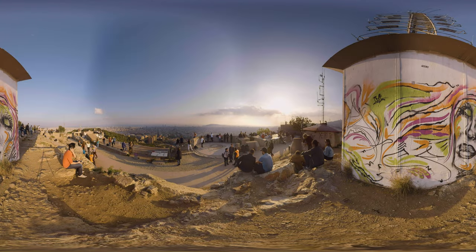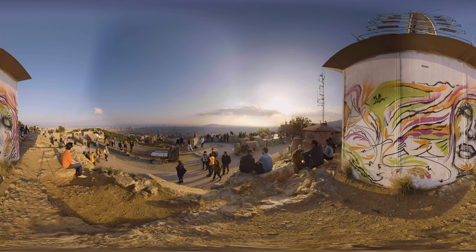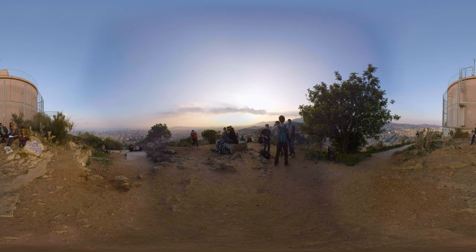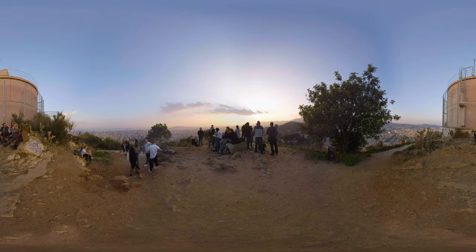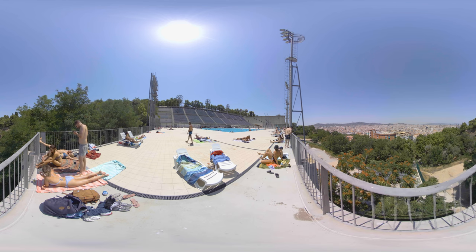We're back at the same location where we started: the Bunkers del Carmel, locally just referred to as bunkers. Built as anti-aircraft fortifications in 1938 during the Spanish Civil War, these days the Bunkers offer probably the best view over the city. Its slightly remote location makes it a bit harder to find for tourists, but it's very popular with local youth who come here in big numbers to drink beers in the setting sun.